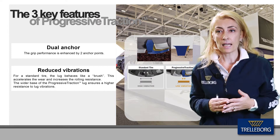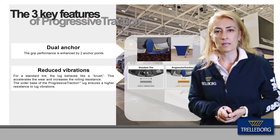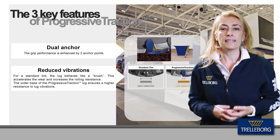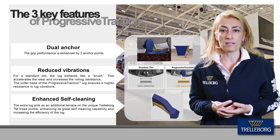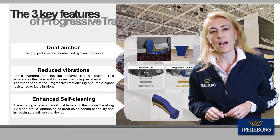For a standard tire, the lug behaves like a brush, and this accelerates wear and increases rolling resistance. The wider base of the progressive traction lug ensures high resistance to lug vibrations. The extra lug is like an additional tear race on the unique Trelleborg TM tread profile, boosting self-cleaning capability and increasing the efficiency of the lug.